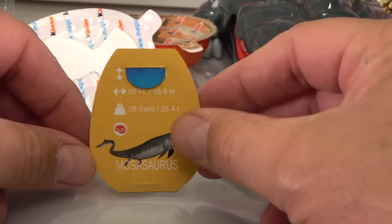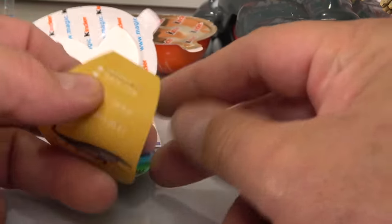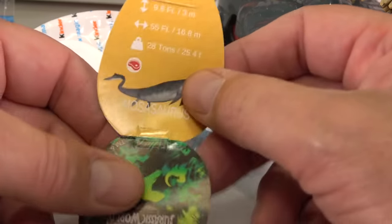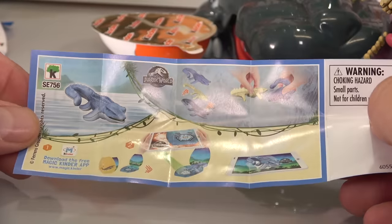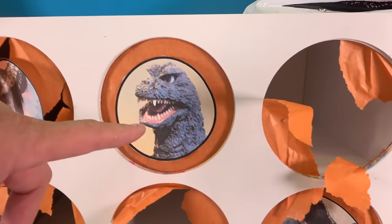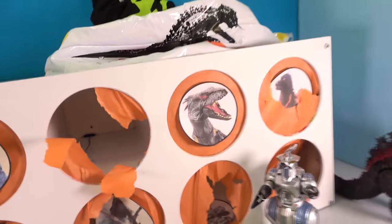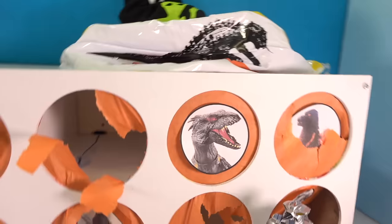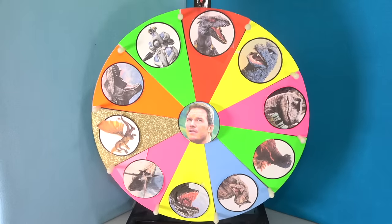The Mosasaurus was 28 tons and 55 feet long, and about 10 feet tall. We're down to the wire — it's old school Godzilla versus the Indoraptor. Let's spin and find out.